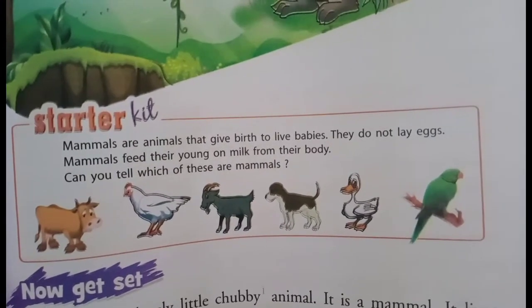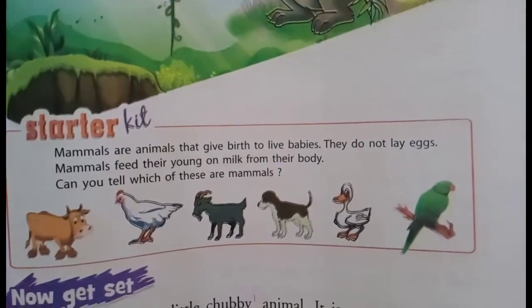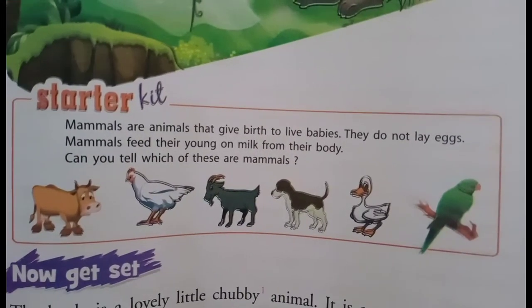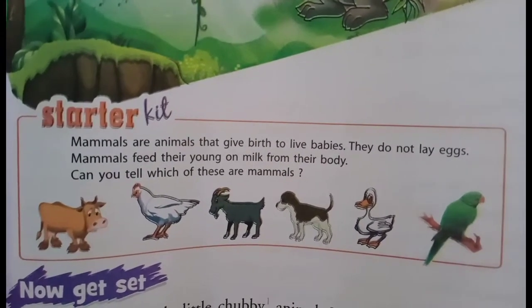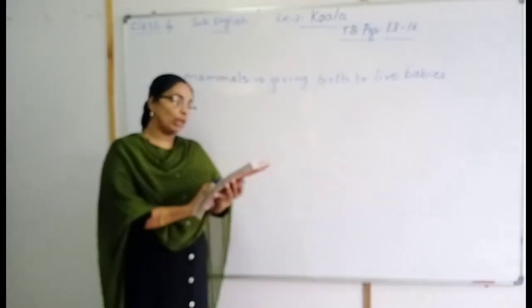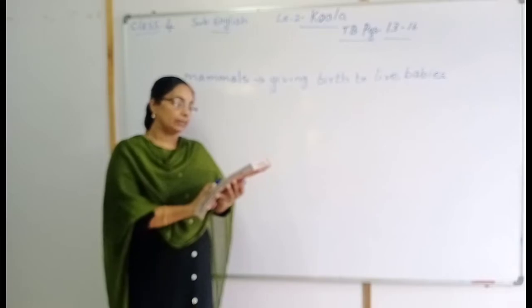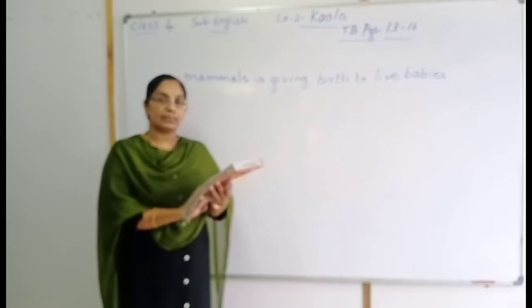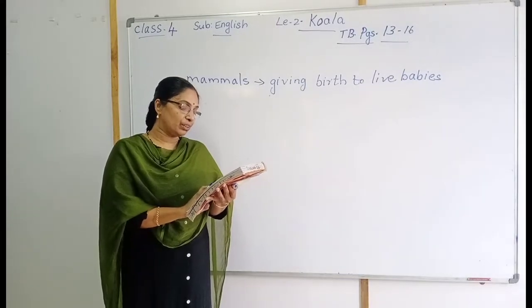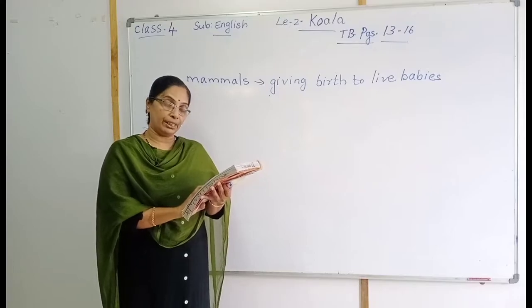See the explanation, children. Mammals are animals that give birth to live babies — they are giving birth to live babies. They do not lay eggs. Mammals feed their young on milk from their body.